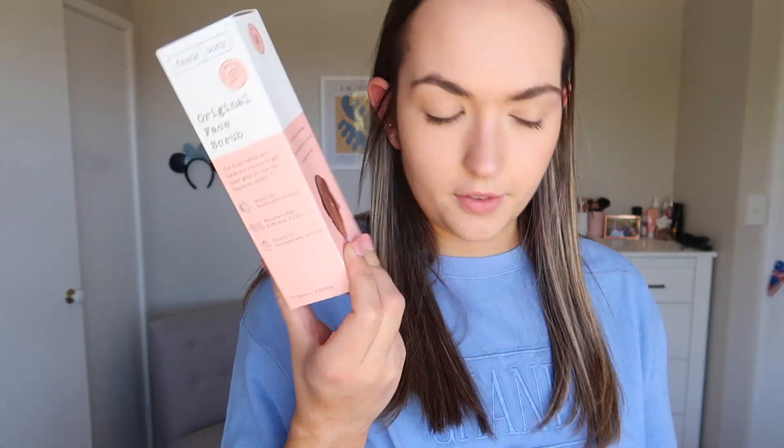I also got two of the Go-To Very Lightweight Moisturizer. This is my favorite moisturizer at the moment, but I couldn't find it anywhere. I just needed the refill but they didn't have any, so I had to get a whole new jar, which I was okay with because I needed it. Then my mom got Frank Body Face Scrub. She also got a NARS concealer and a NARS foundation — they didn't have her shade in the actual size, so they just gave her a sample size.